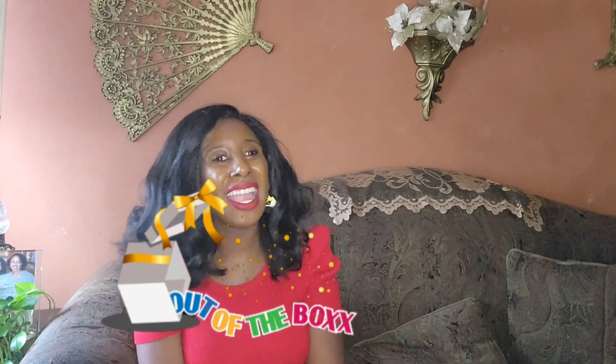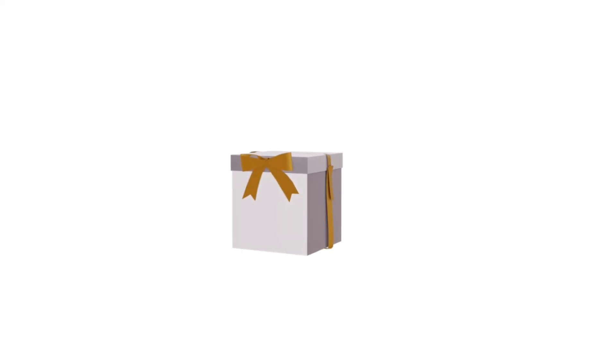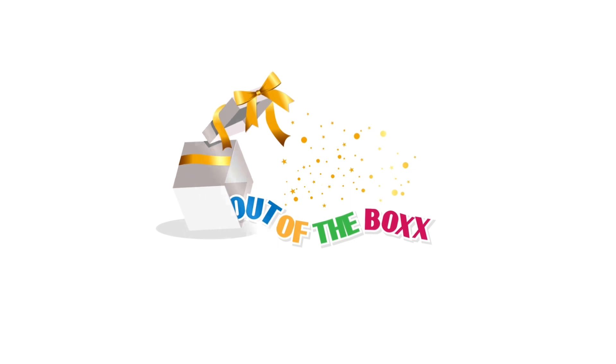Hi y'all, welcome back to Out of the Box! My name is Keesia and today I'm opening up my bag from Dinos Alive. Dinos Alive takes you back millions of years when dinosaurs roamed the earth. Dinos Alive has more than 80 life-size specimens of famous and lesser-known species of dinosaurs for you to see. Dinos Alive is brought to you by Exhibition Hub of Entertainment, which has a proven track record of more than 70 exhibitions.